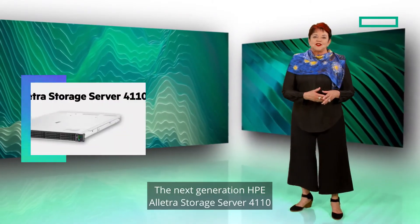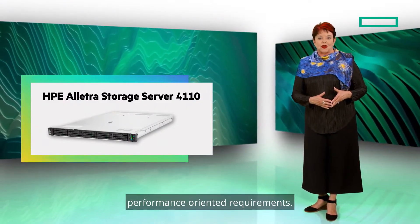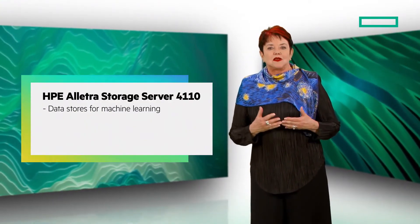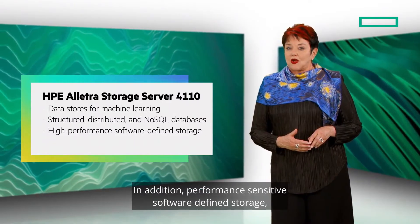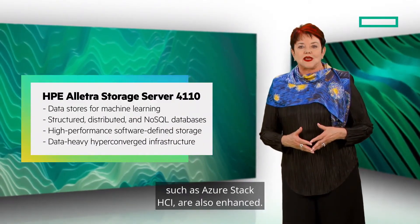The next generation HPE Electra Storage Server 4110 is designed to meet demanding performance-oriented requirements. This solution targets data lakes for machine learning and analytics, structured, distributed, and NoSQL databases. In addition, performance-sensitive software-defined storage and data-heavy hyper-converged infrastructure are also enhanced.